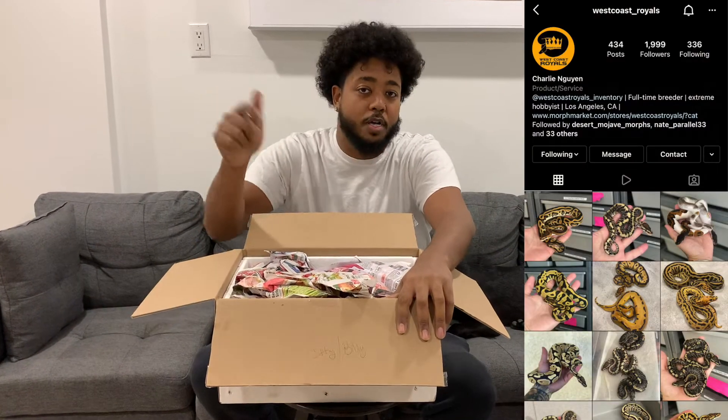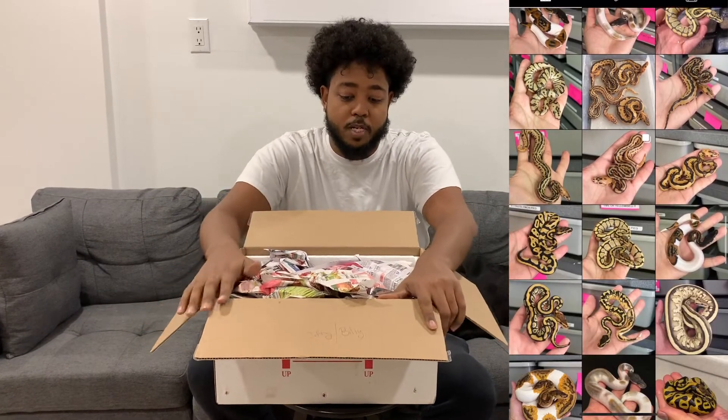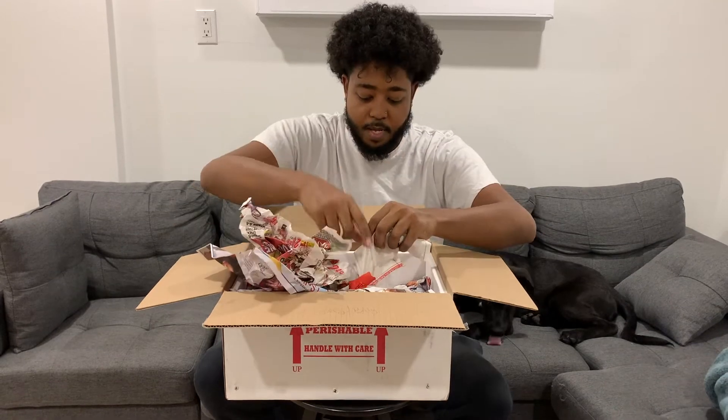I want to give a big shoutout to Charlie over at West Coast Royals — I will have all his information in the description below. Go check him out, he used this male to produce some crazy stuff. He can do some crazy things. So we got the male.